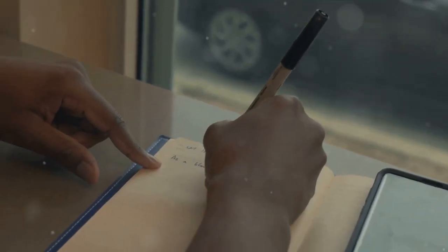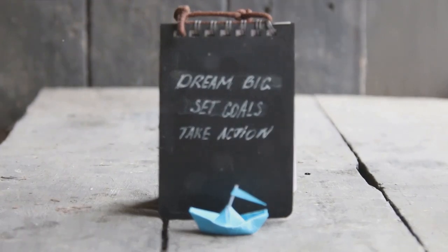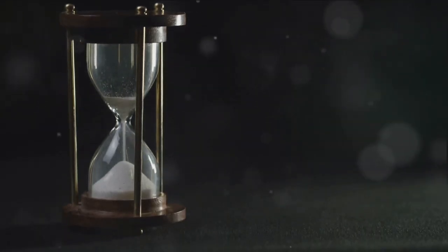So, what are your time management strategies? Share them in the comments below, and subscribe for more insightful tips on boosting productivity and achieving your dreams. Remember, time is the one resource we can't renew, so make every moment count.